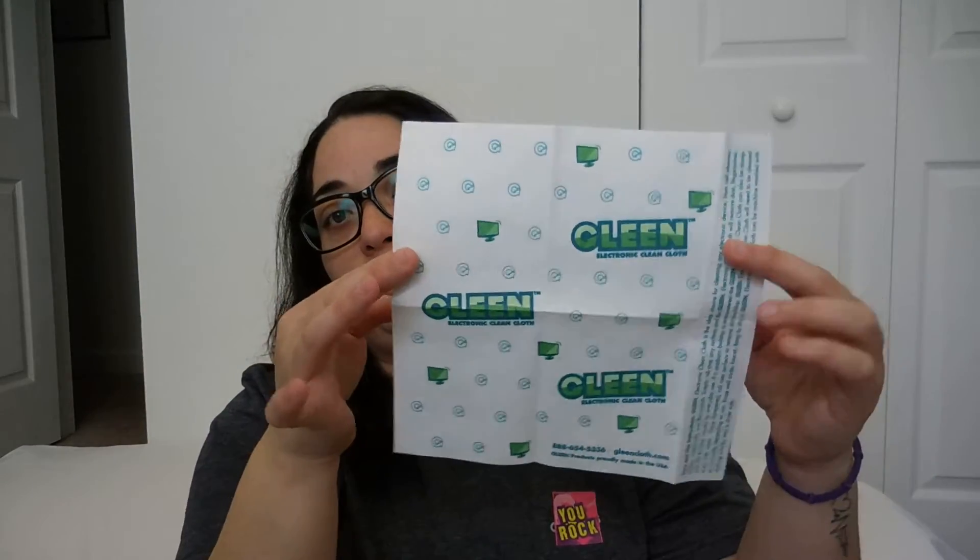From Glen Corp, this is an electronic clean cloth. Let me show you — this is how it looks. It has all the information on how to use and take care of the cloth right here. And it's from Glen Electronic or Glen Corp.